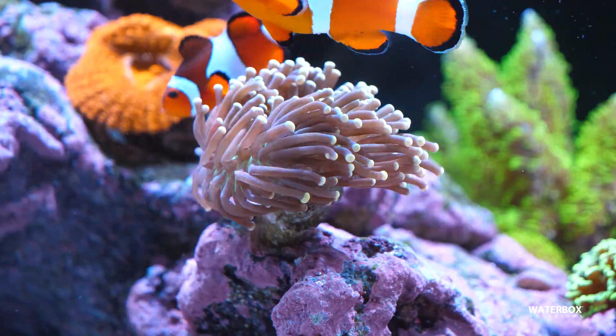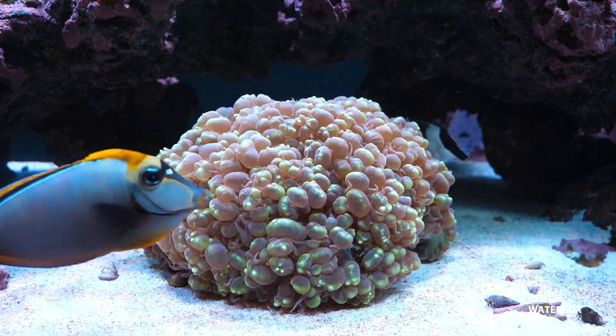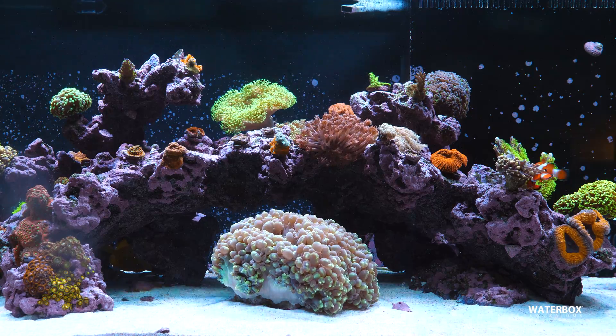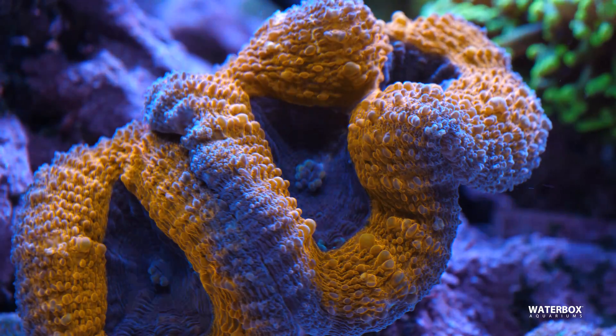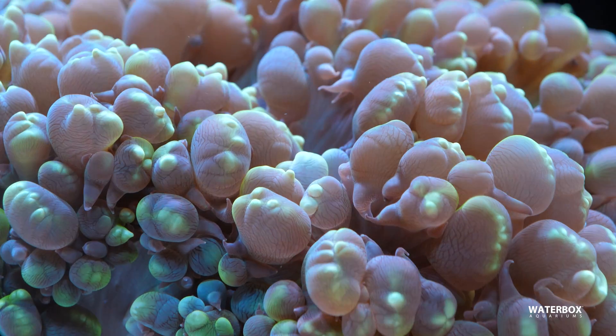So let's start with the basics. Corals, particularly the ones we keep in our reef tanks, are photosynthetic organisms. This means they rely on light for energy, just like plants. Inside their tissues, corals have a symbiotic relationship with tiny algae called zooxanthellae. These algae use light to perform photosynthesis, producing the nutrients that feed the coral. In return, the coral provides the algae with a safe home and the compounds they need to perform this vital process.